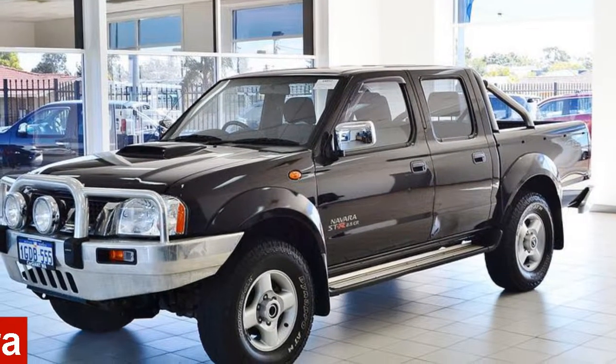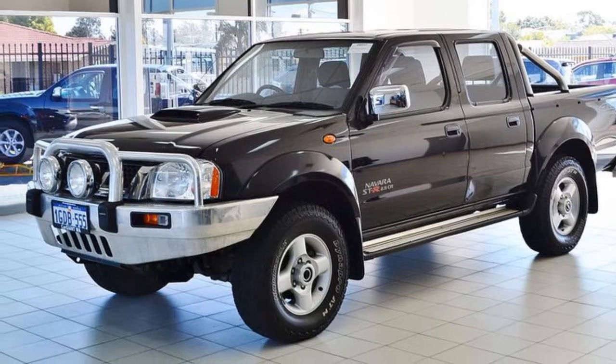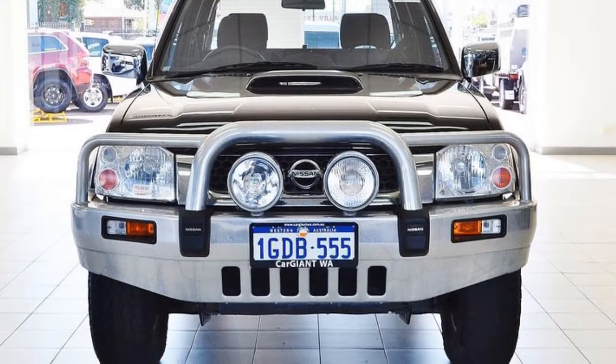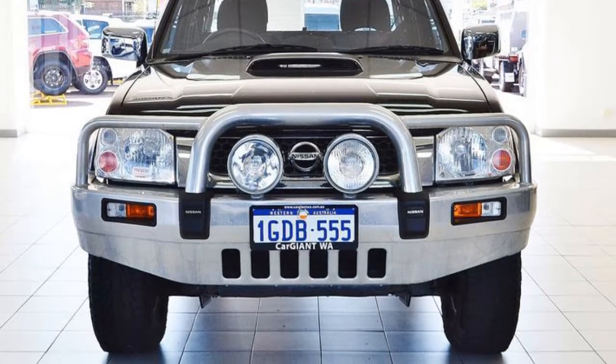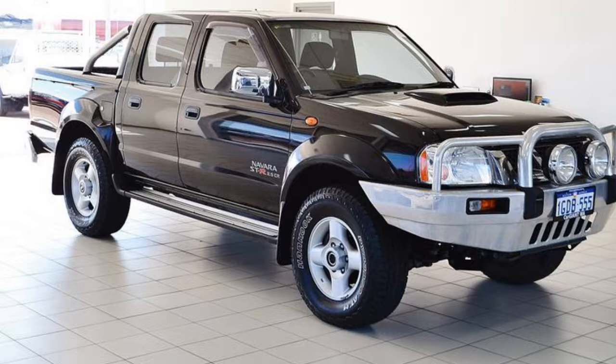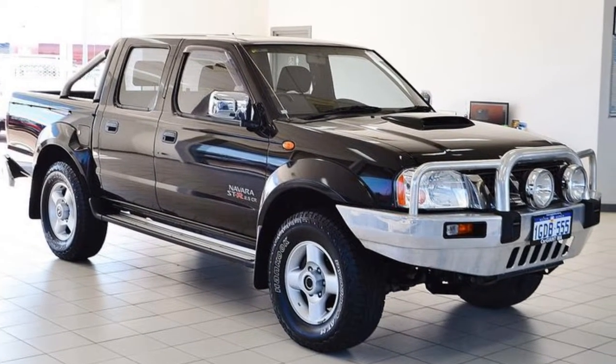In the market for a 2010 Nissan Navara? This Navara has a reliable 2.5-litre engine that gives you more control with its manual transmission. The attractive black exterior is complemented by its stylish interior. This vehicle has all the features you could dream of.